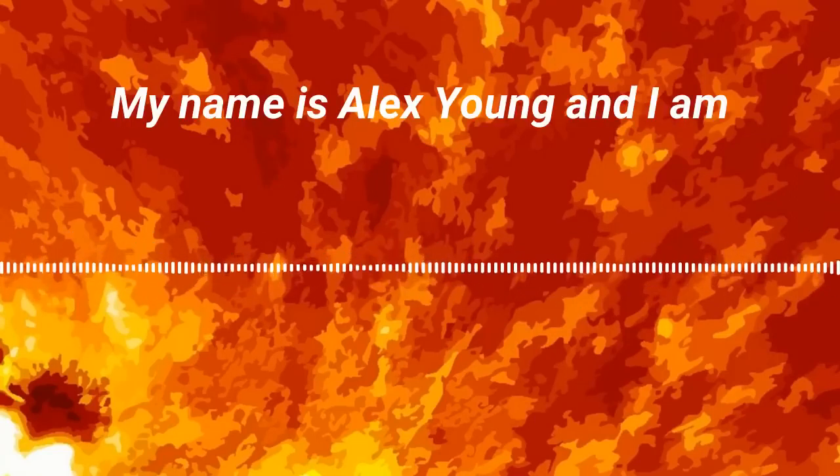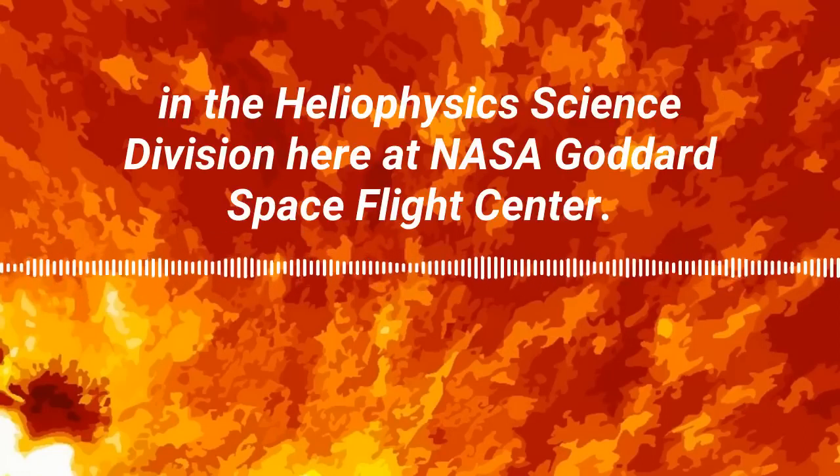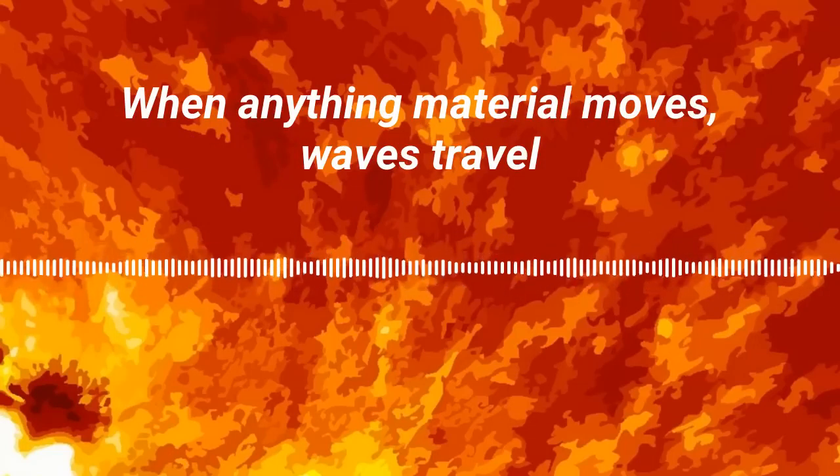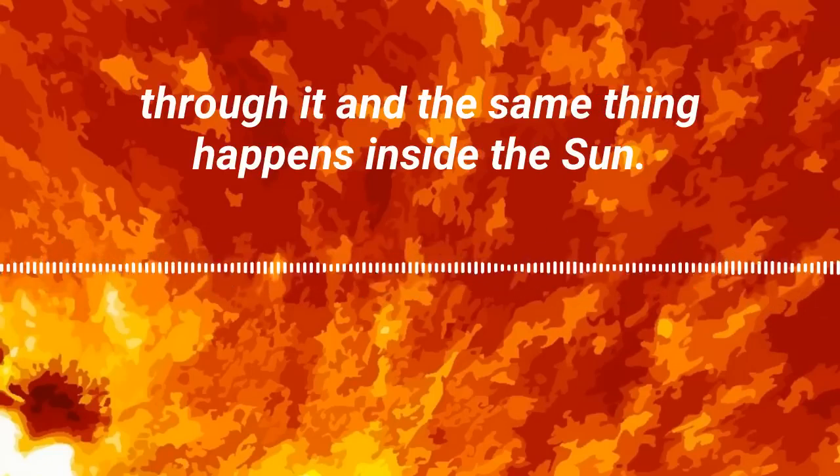My name is Alex Young and I am the associate director for science in the heliophysics science division here at NASA Goddard Spaceflight Center. When anything material moves, waves travel through it, and the same thing happens inside the sun.